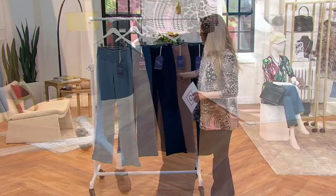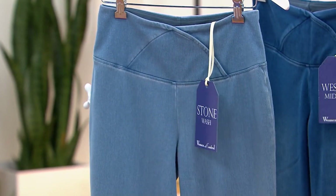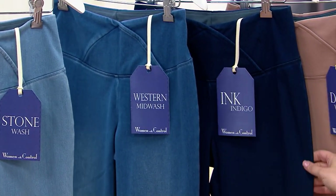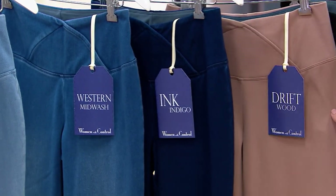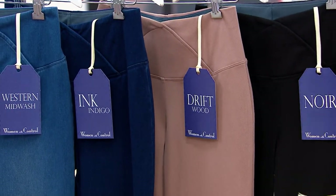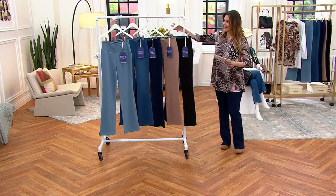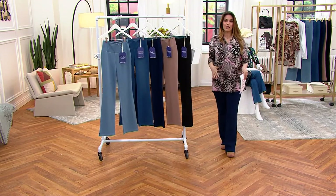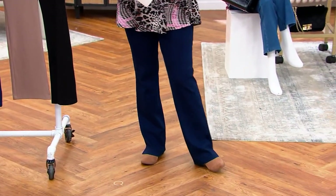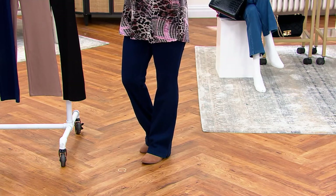Let me show you all of the options. We have our Stone Wash, the Western Mid Wash — most popular — the Ink Indigo, the darkest ones I have on, the Driftwood, something special for fall, and the Noir, the true deep black jean. As far as a timeless and classic jean, 100%. The silhouette has a slight little flare that is flattering on every body type — not too wide, just a perfect little kick at the bottom.